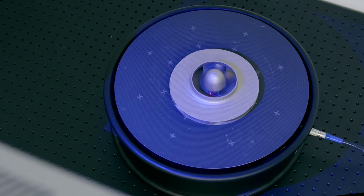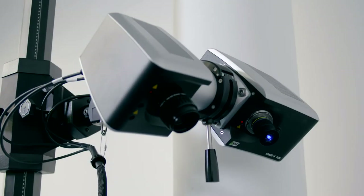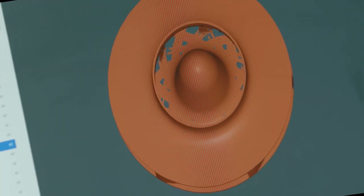Each component produced by our AM machines is undergoing a dimensional inspection to ensure the part geometries are in tolerance. The Comet 3D scanner in this regard is a crucial tool for us to assess the dimensional accuracy of our designs and the components.